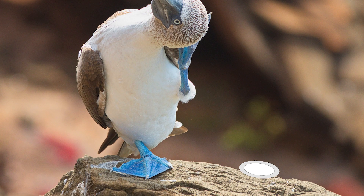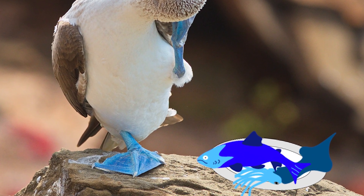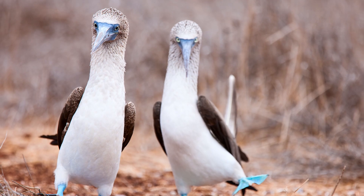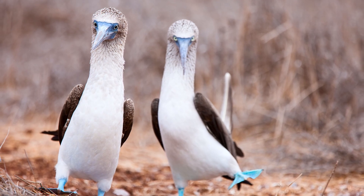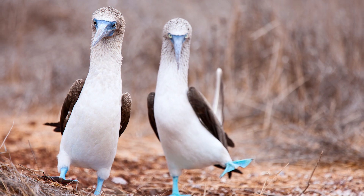Certain pigments in fish and squid get concentrated in the booby's feet, turning them that lovely blue. In fact, the more nutrients they get in their meals, the bluer their feet get! Or you might think they were smashing blueberries!